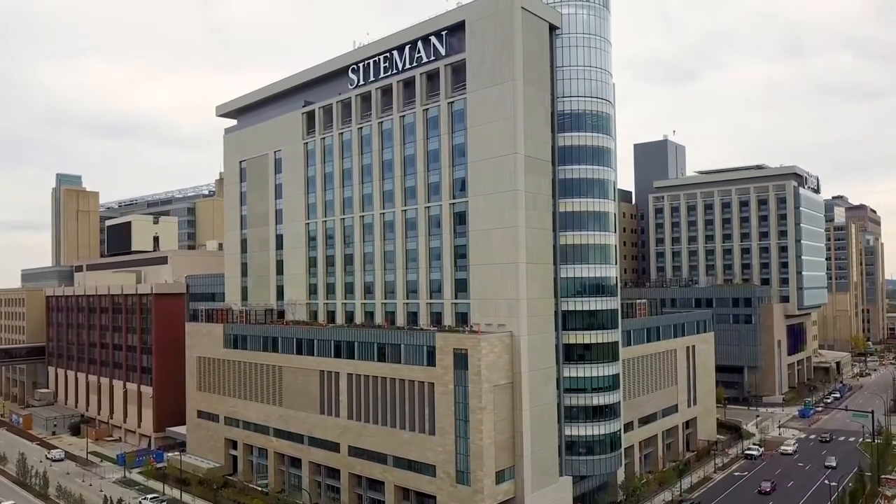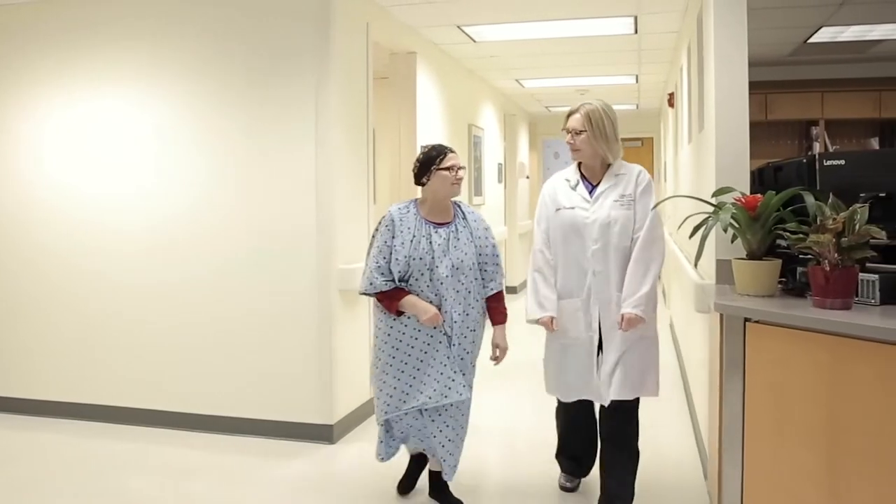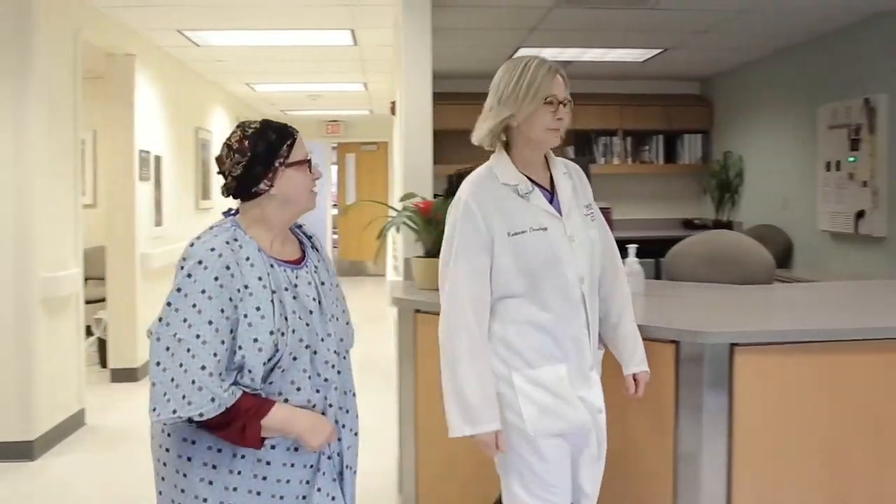Proton therapy is a really important technology for cancer care. For our patients that are coming to the Proton Center, it's usually a totally new experience. Our first job is really to inform and teach the patient what to expect, why we're recommending radiation, and specifically why we're recommending proton therapy.